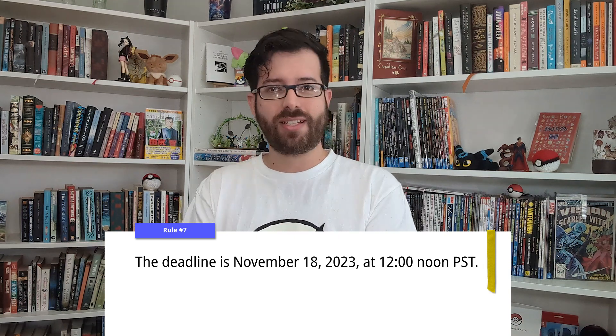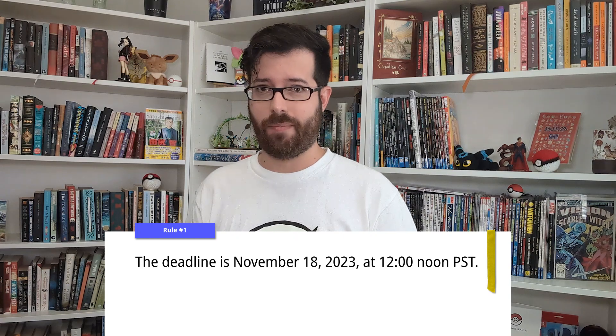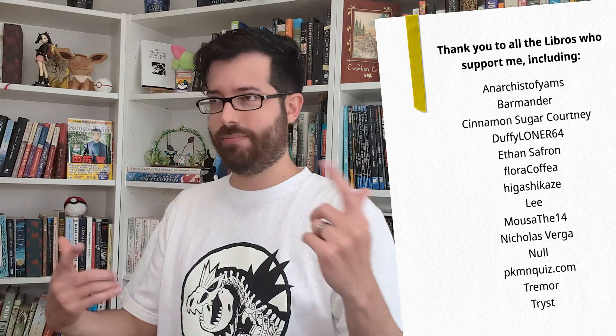And number seven: the deadline — very important. You have six weeks to submit. Submissions will close on November 18 at noon Pacific time. I'll be posting reminders on my social media and in the community tab, but if you want to submit, maybe put it in your calendar. That's everything. The submission form is linked at the top of the description. If you have any questions, post in the comments and I'll answer them as quickly as I can. Now off you go — you've got a Fakemon to design. And so do I. So I'll see you in the next chapter.